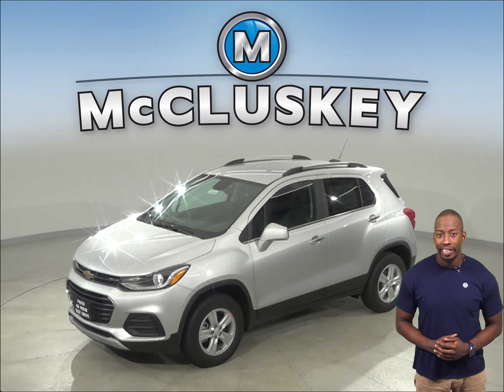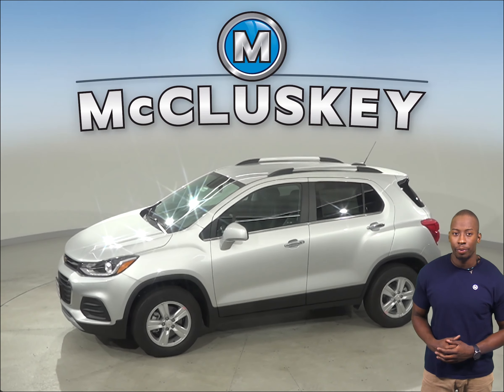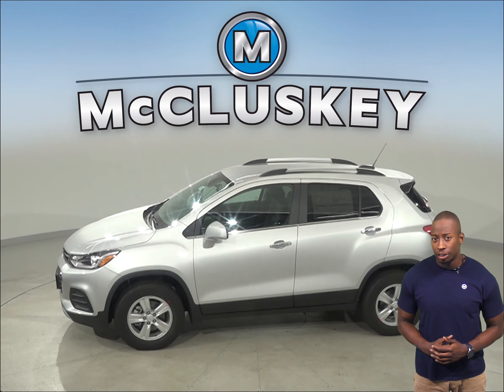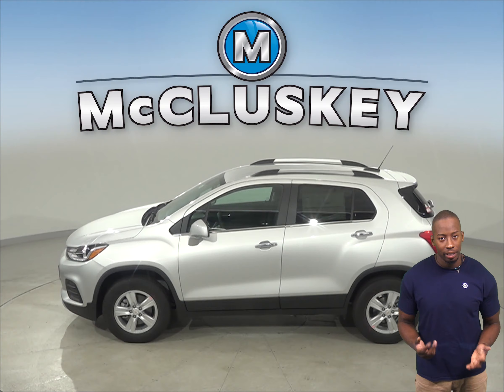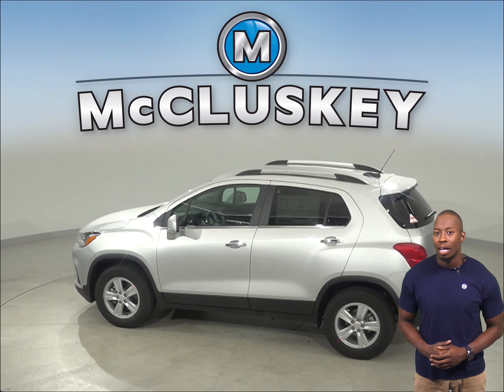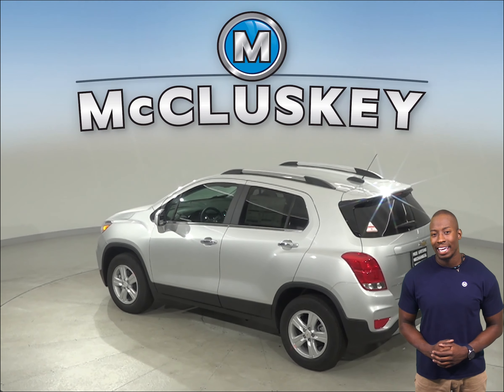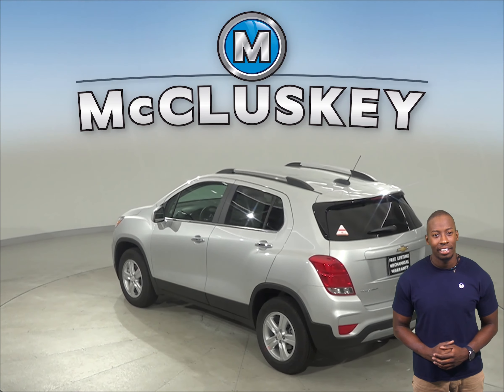Are you thinking about the 2020 Cadillac XT4? The Chevrolet Trax is the one for you. The Chevrolet Trax's engine uses a cast iron block for durability, while the Cadillac XT4's engine uses an aluminum block. Aluminum engine blocks are much more prone to warp and crack at high temperatures than cast iron.